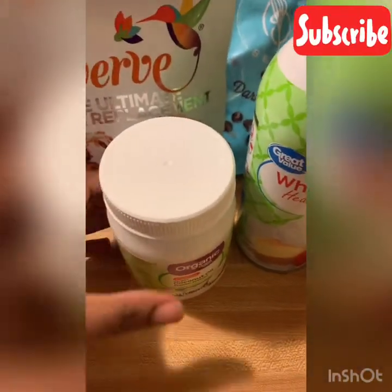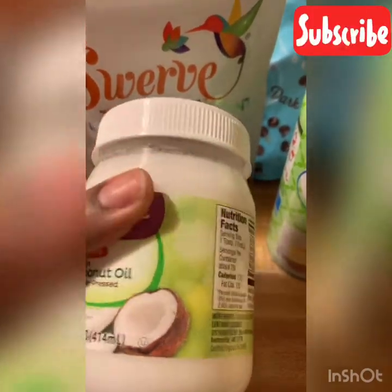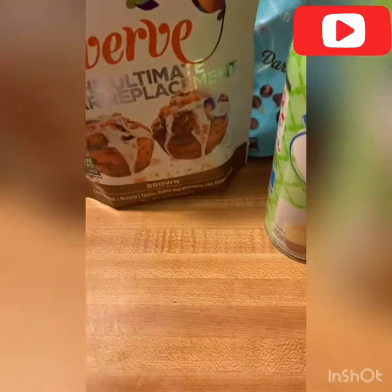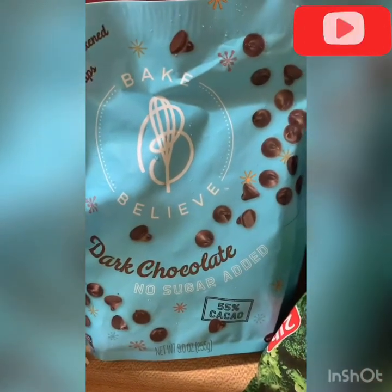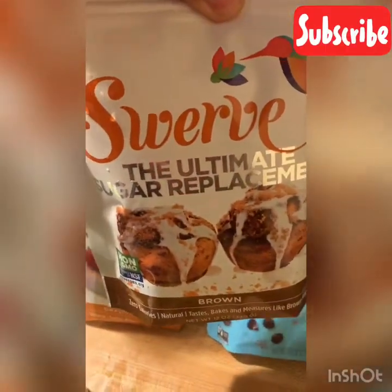I also got this organic unrefined coconut oil because I was out. Got this sugar-free whipped cream, Pam avocado oil spray, spaghetti squash, cucumbers, broccoli florets. I got the Baked Believe no-sugar-added dark chocolate chips for baked goods.